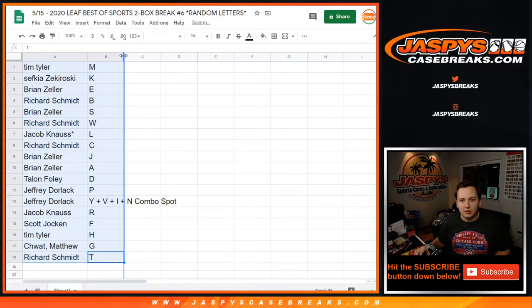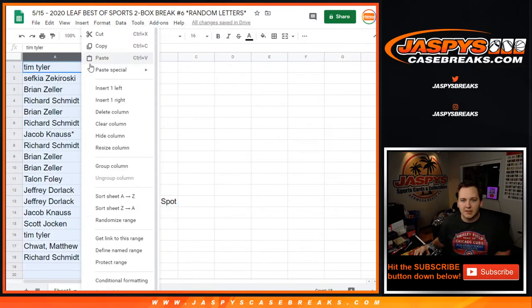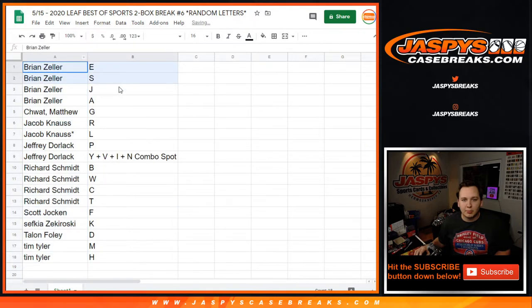So there are the letters. You can alphabetize it by your first name. So Brian, there are your letters. Matt, right there. Jacob K., Jeff Dorlak, Rich, Scott, Sefkia, Talon, and Tim.